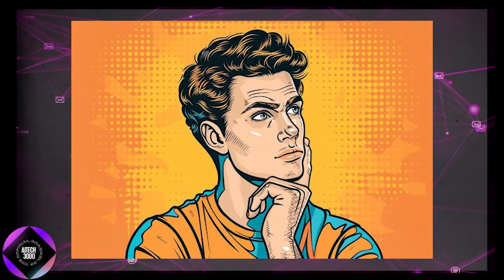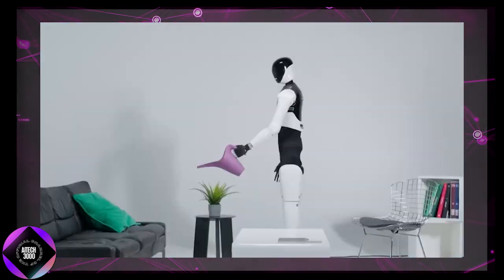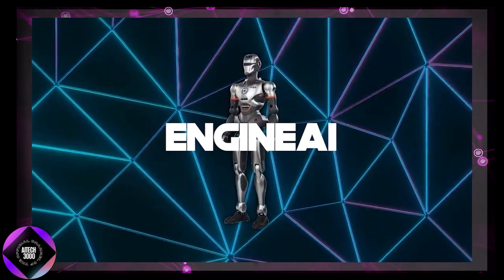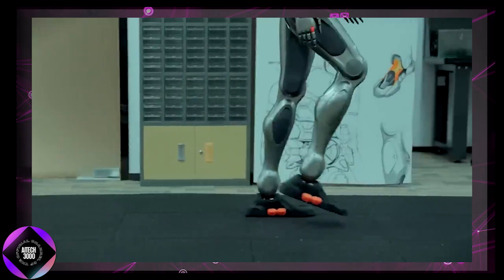When we think of humanoid robots, we usually picture something clunky — awkward steps, stiff movements, and bent knees. But the SE-01 changes all that. Engineered by Engine AI, this robot moves with a smooth, human-like grace, making it seem as though you're watching an actual person walk.